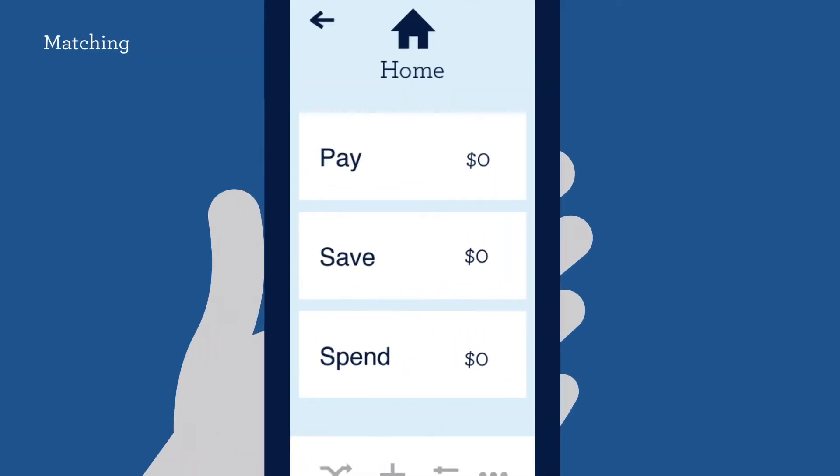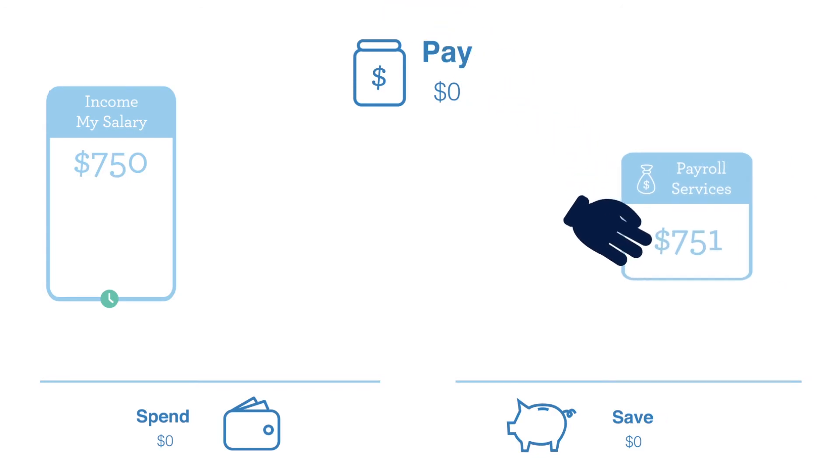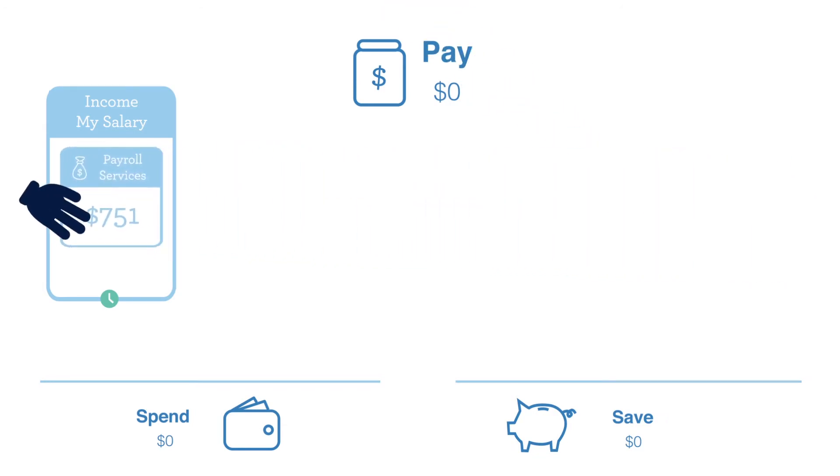Most of the time, Better knows when a bill is paid or an income is received by automatically matching the details of the transaction to the bill or income details stored within Better.